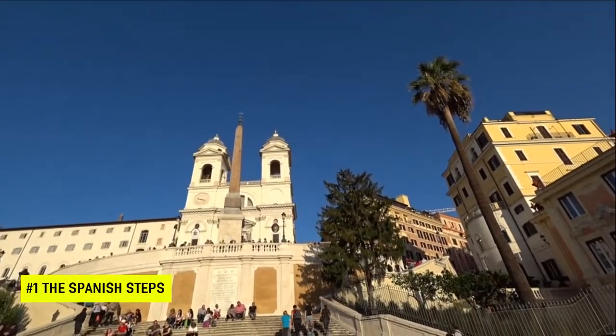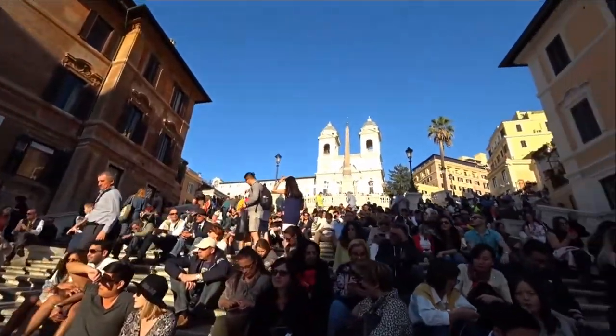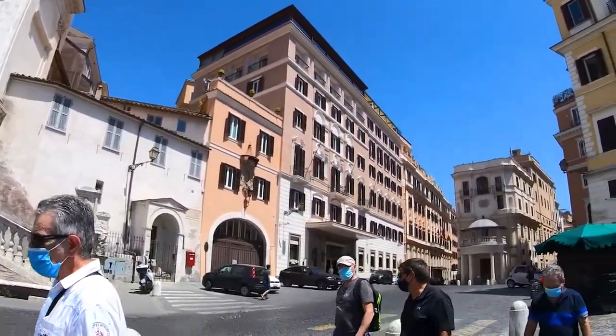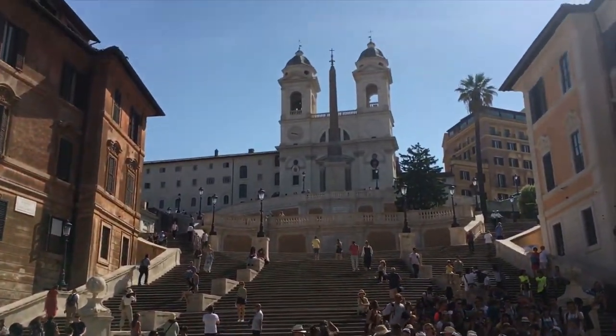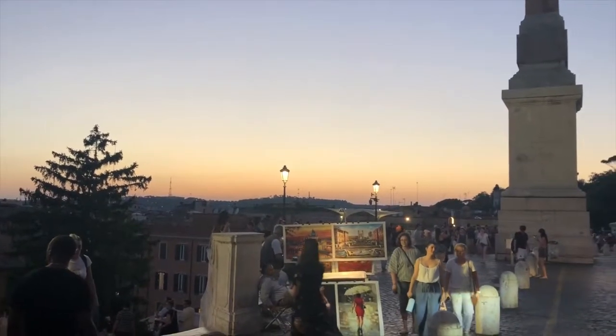Number 1: The Spanish Steps. Yes, Rome is in Italy, not Spain. But the Spanish Steps are one of the many tourist attractions in Rome and got their name after the Spanish Embassy moved onto the square where they're located in the 17th century. A prime spot for people watching and one of the best backdrops for snapping a picture in the city, the Spanish Steps have also been used in films, fashion shows and other important events.